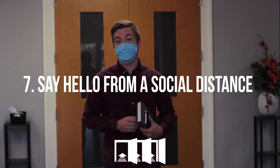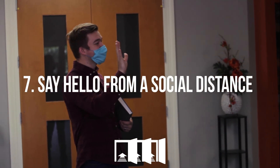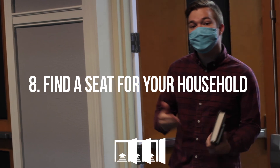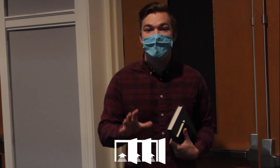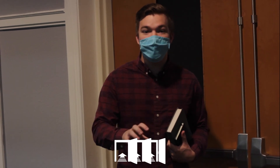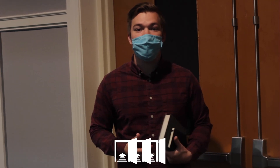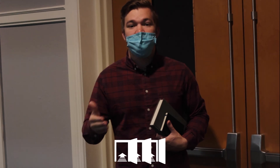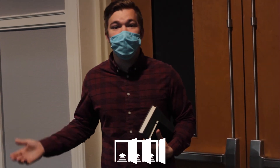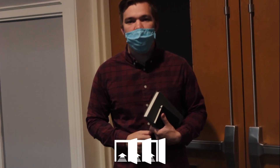Step number seven: you're going to say hey to your friends, but from a nice social distance. Step number eight: you're going to come into the worship center and find a seat for you and your household — and when we say that, we mean only you and those who live with you. Find a seating arrangement that works best for you. Our worship center is set up for different size households, so if you have two, sit in a seating arrangement of two; if you have three, sit in a seating arrangement of three, and so on. Find that perfect spot for you and those with you.